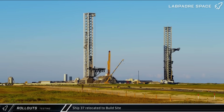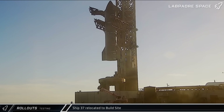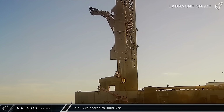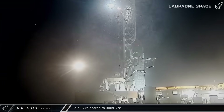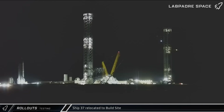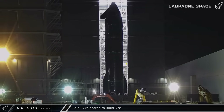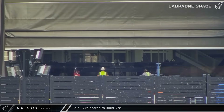Several hours later, with hardware removed and the transport stand in place, Ship 37 was lifted off the launch mount. Crews took their time with the ship and it spent quite some time in the air before it was set down on the transport stand near the tower. The chopsticks released the ship a few hours later and Ship 37 began its journey back to the production site. Once the ship arrived at the build site, it was brought into Mega Bay 2 and workers positioned the ship for lift onto the center work stand so that the ship's heat shield and other remaining pre-flight items can be worked on ahead of Flight 10.